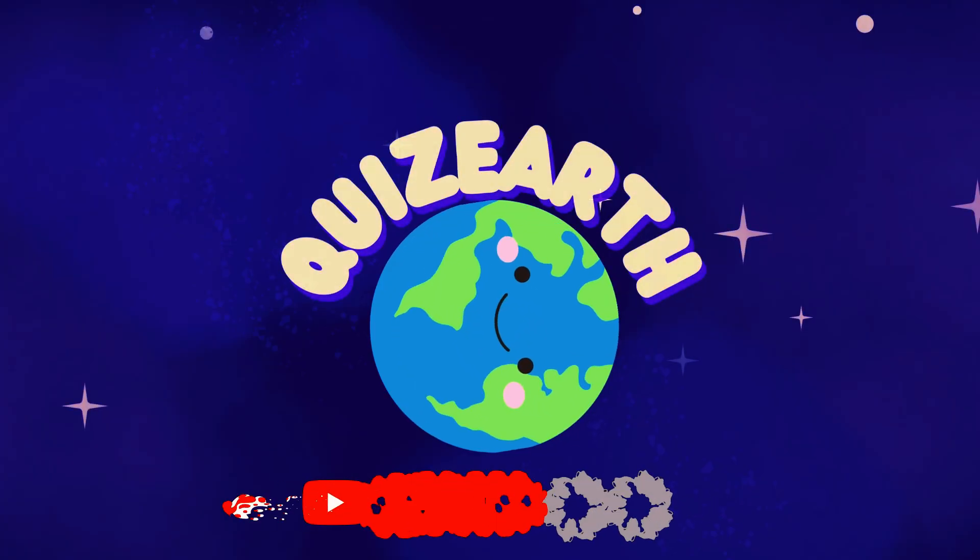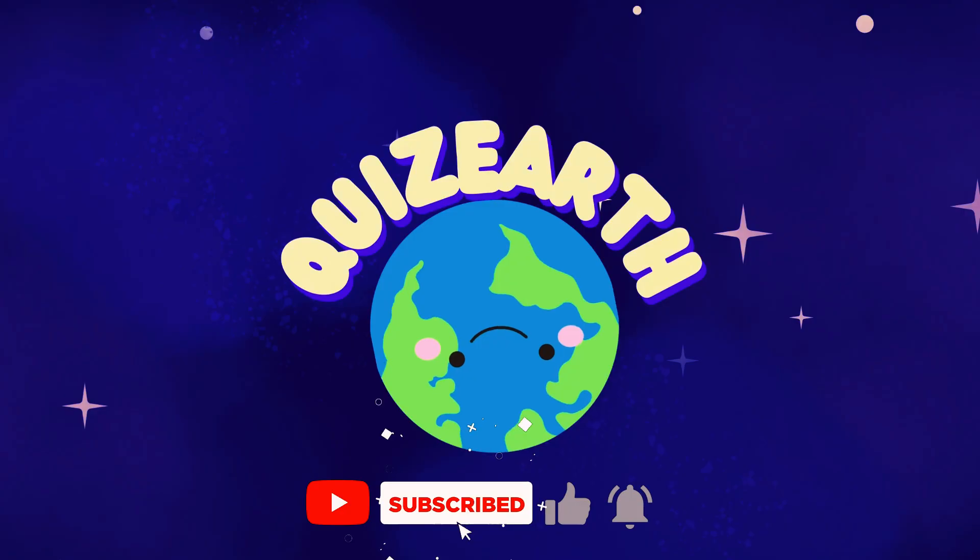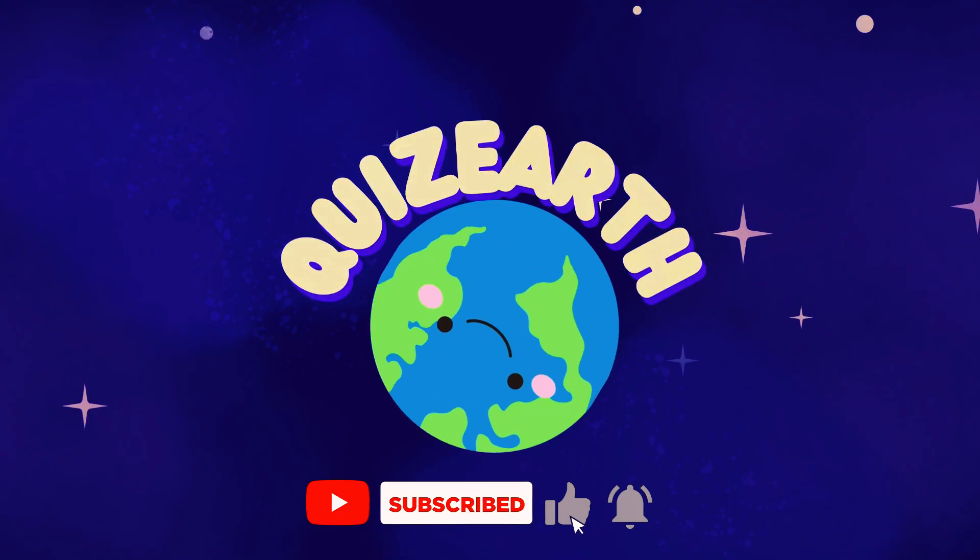How many problems did you solve? Let us know your results. Don't forget to subscribe to Quiz Earth so you won't miss the next exciting challenges. See you soon!